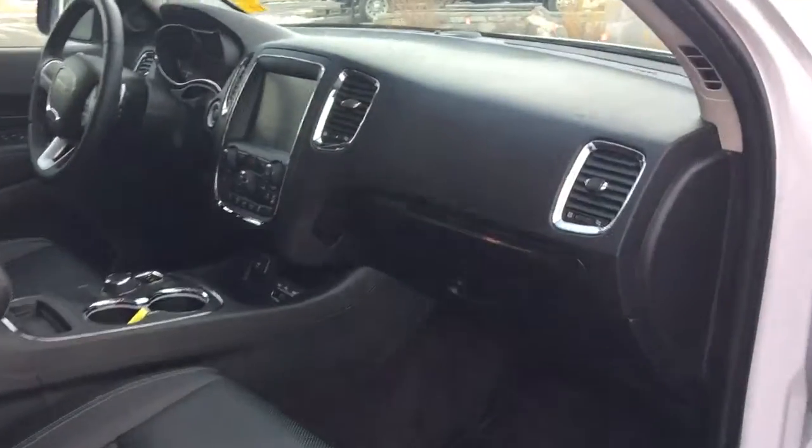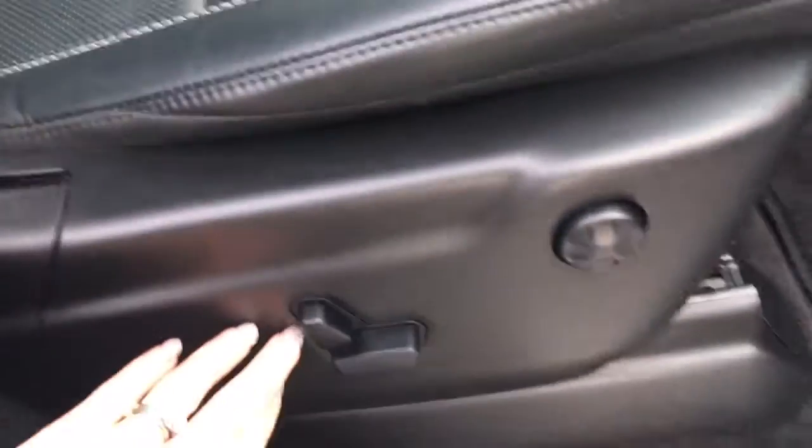In the front passenger area you have a nice compartment in the door as well as a cup holder. Power seat again, and your glove box.